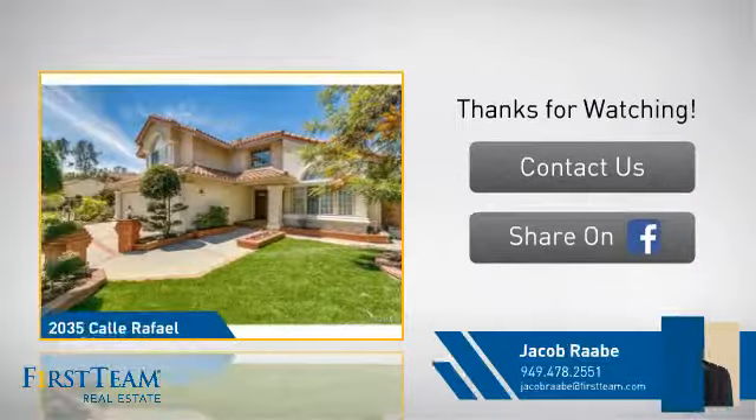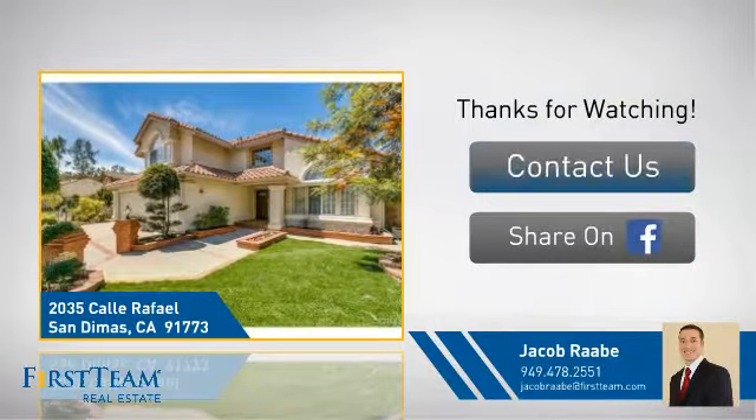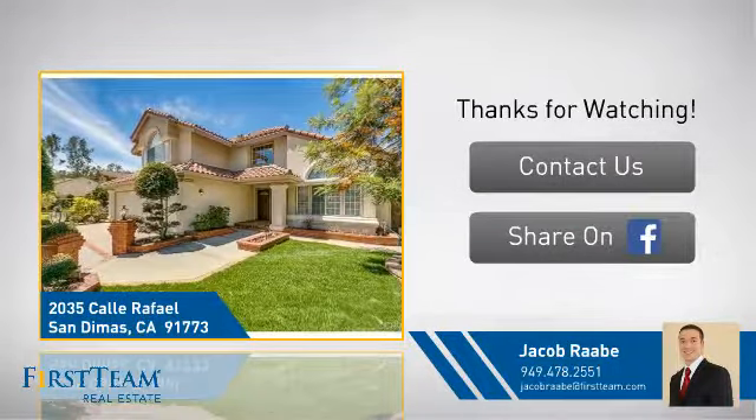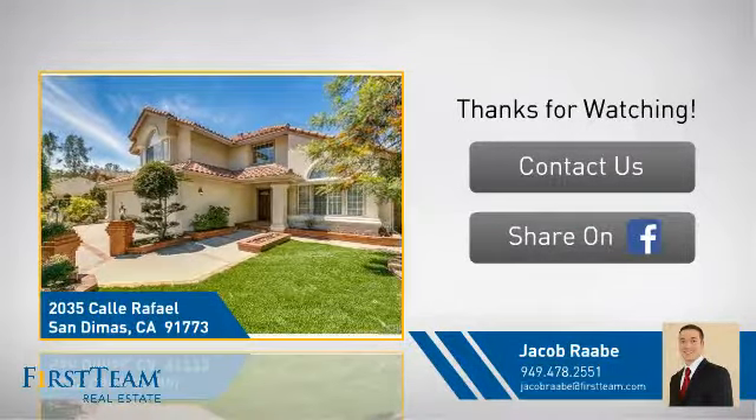If you're interested in learning more, click on screen to contact us for more information, or share this property with your friends. Thanks! We look forward to hearing from you.